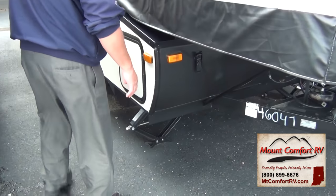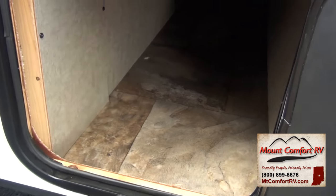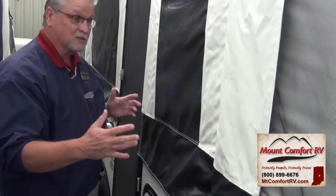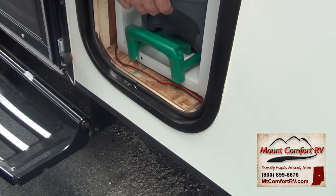This particular model is a 12-foot box. It does have storage on the front — here's the storage box. As we go down the side of the trailer, this particular coach has the shower and the toilet in it, and this is where you access your dump station for your toilet.